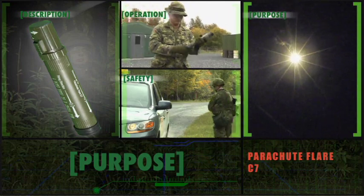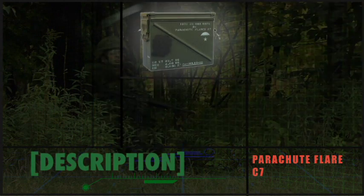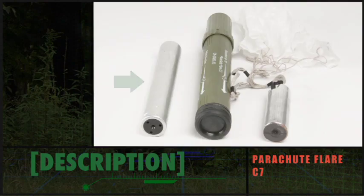The parachute flare is a lightweight illuminating device used for nighttime operations and training. Its efficiency depends on terrain and wind, and it is usually launched in multiples. C7 parachute flares are packed in a metal box, 24 flares to a box, each in a barrier bag. The plastic barrier bag should remain sealed until the flare is ready for launching. The launching assembly is olive drab with white markings, 33 centimeters long and just over 4 centimeters in diameter, consisting of a launching tube and a rotating handle. A rubber cap seals the launching tube. Inside is the rocket assembly, including the candle assembly and parachute. Do not touch either the rocket or candle assembly.